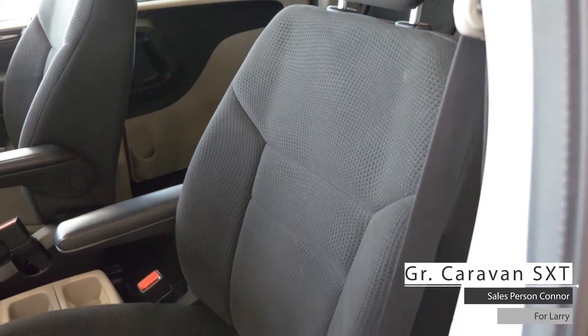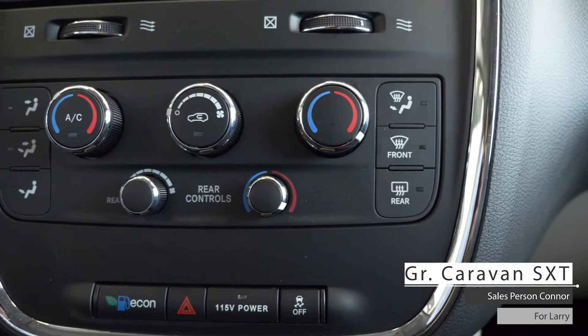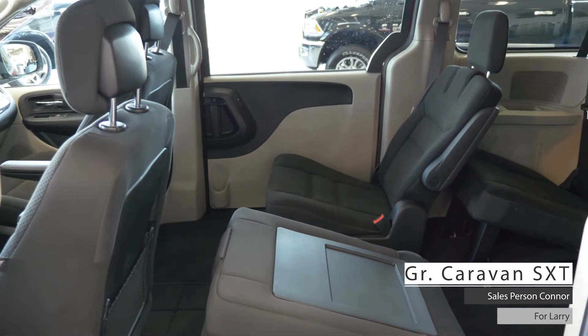As well Larry, the interior features well-stitched cloth seating with powered adjustment, tri-zone climate control system, rear entertainment screen and spacious rear seating with stow-and-go seats.